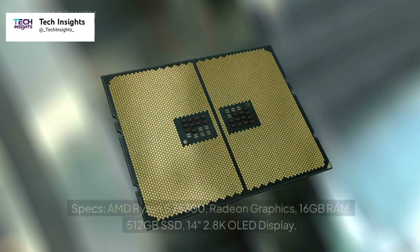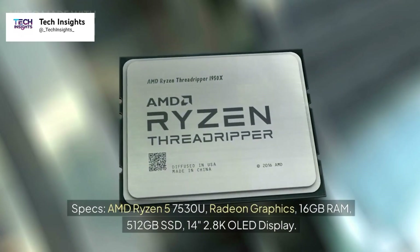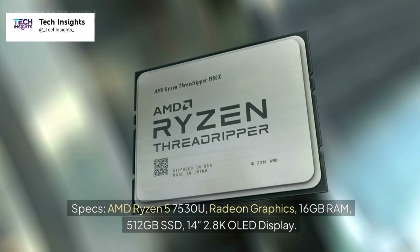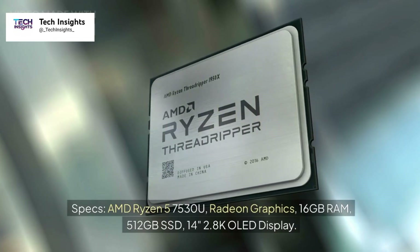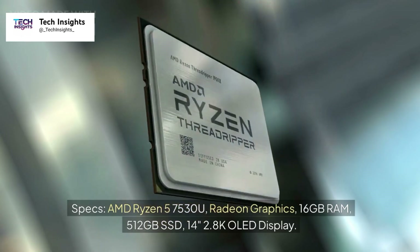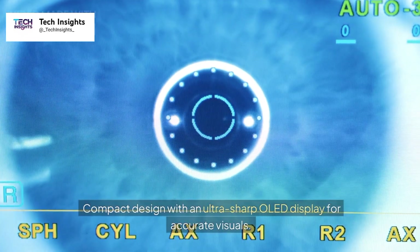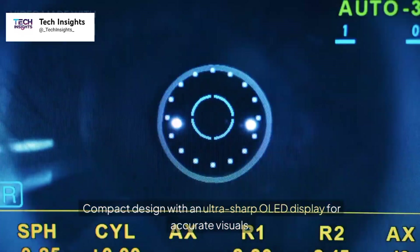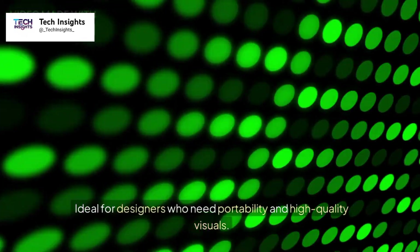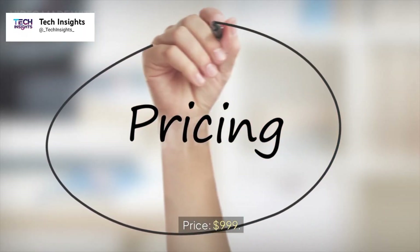Number ten: ASUS ZenBook 14. Specs: AMD Ryzen 5 7530U, Radeon Graphics, 16GB RAM, 512GB SSD, 14-inch 2.8K OLED display. Compact design with an ultra-sharp OLED display for accurate visuals. Ideal for designers who need portability and high-quality visuals. Price: $999.